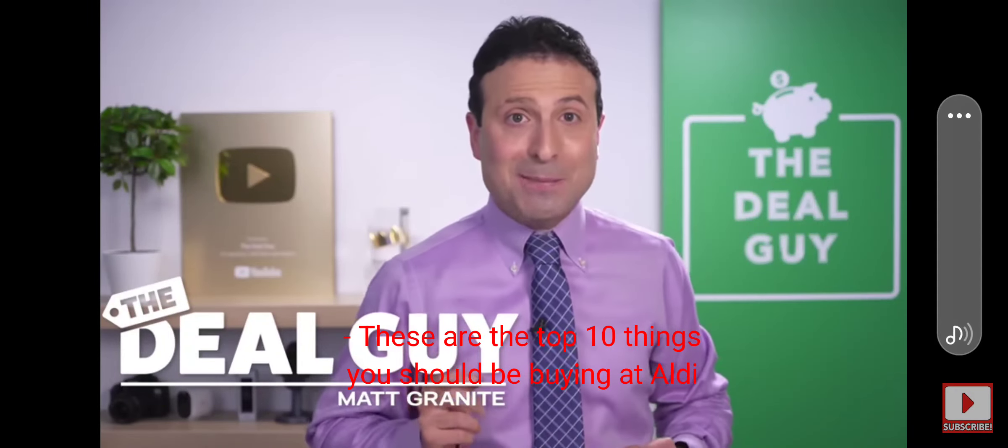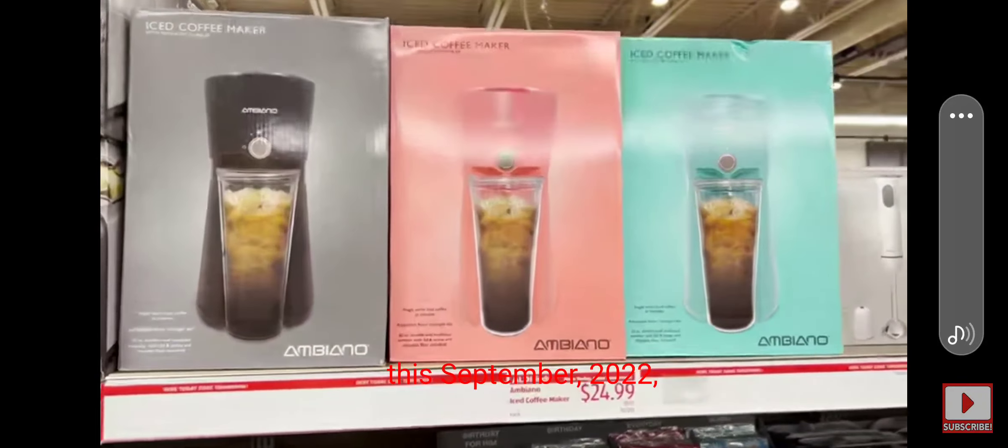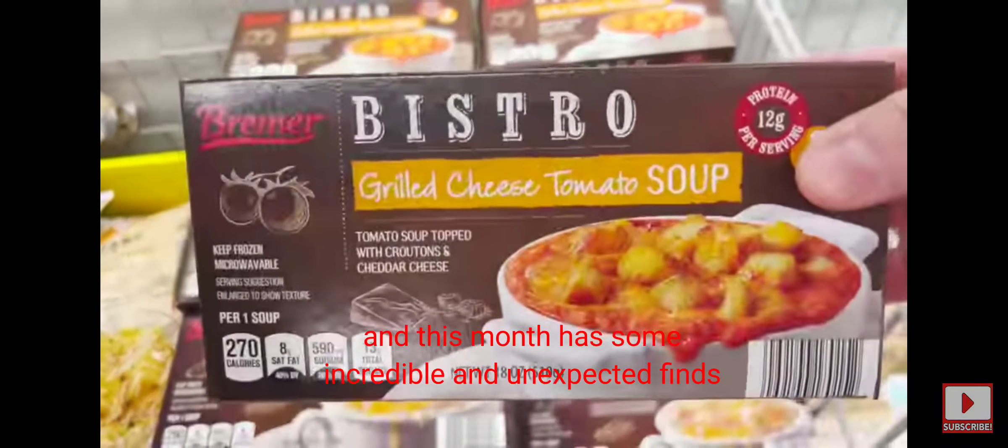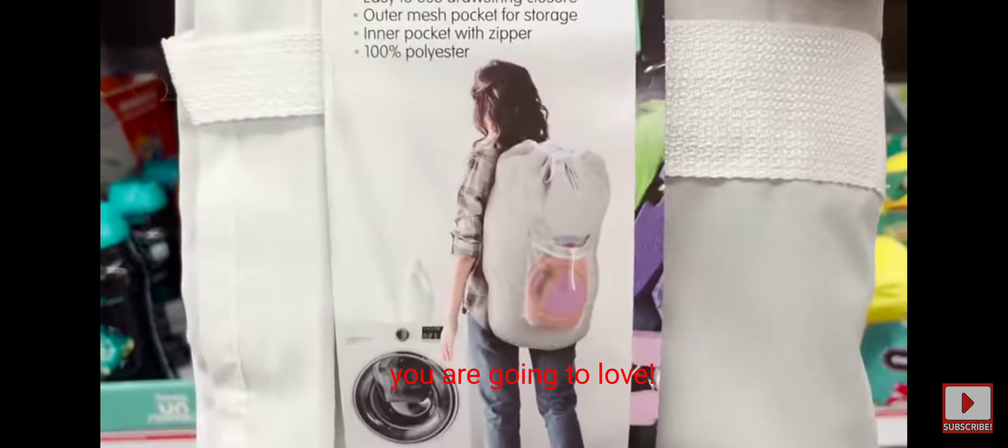The top 10 things you should be buying at Aldi this September 2022, and this month has some incredible and unexpected finds you are going to love.